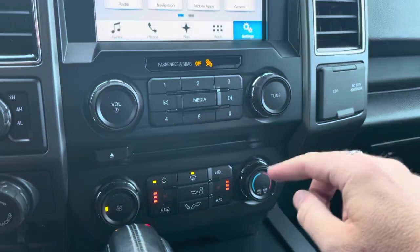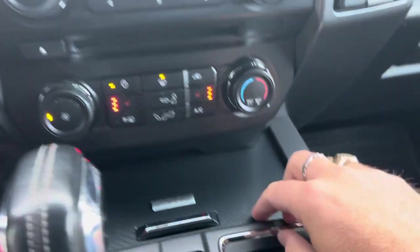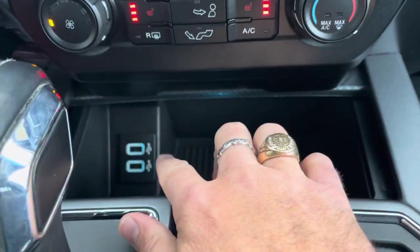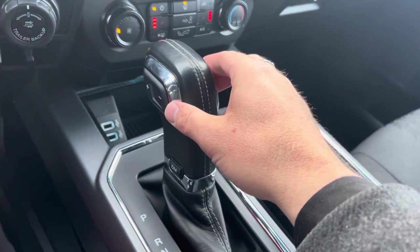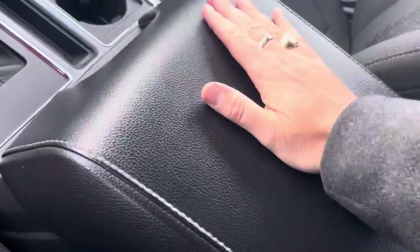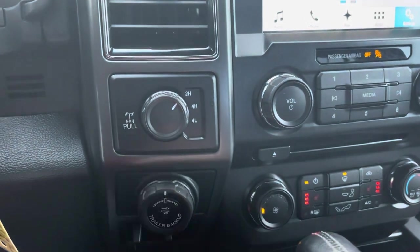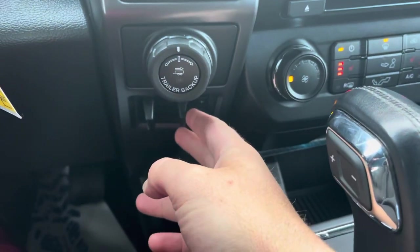Coming down below, we've got volume controls for the stereo, a CD player, heated seat controls, and controls for air conditioning. There's a nice carbon fiber trim pocket with two USB charging ports. The console transmission shifter also has a manual mode so you can go through all 10 speeds, and the 10-speed transmission makes it amazing on fuel. You've got cup holders, a big center console with upper and lower sections, and on the sides there's four-wheel drive with a locking rear differential, trailer backup controls, and a trailer brake controller built right in.